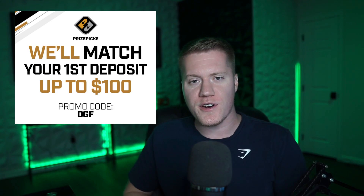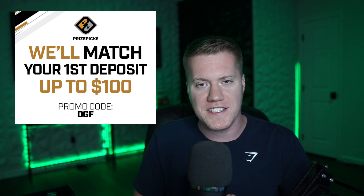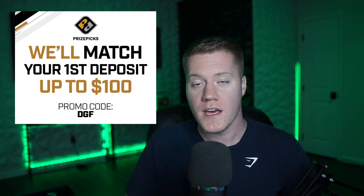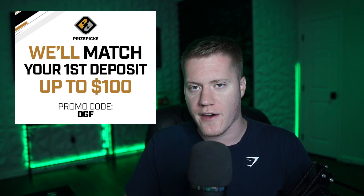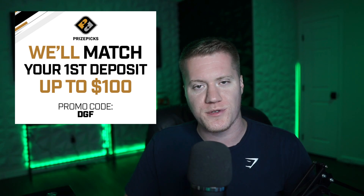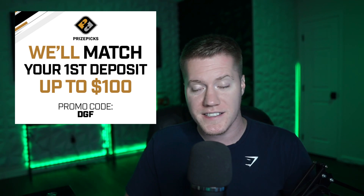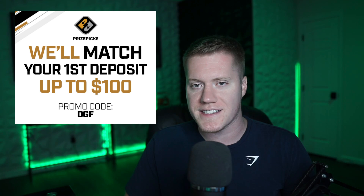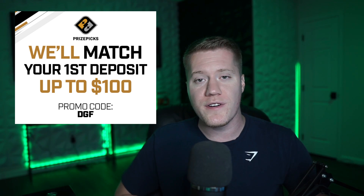Before jumping into my top 5 early value plays, I want to give a quick shout out to PrizePix. If you guys have not signed up for PrizePix — what are you doing? Go ahead and enter code DGF on sign up for a 100% match up to $100. PrizePix is a fantasy app where you simply hit the over or under of any certain fantasy projection or player prop. It really is that easy. Again, that is code DGF — you'll get $100 free just for watching this video.